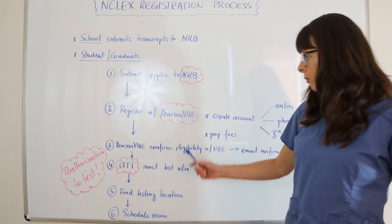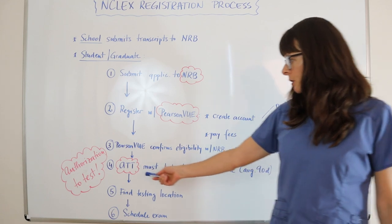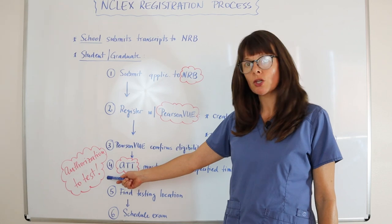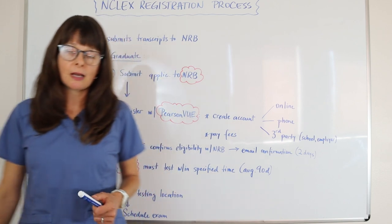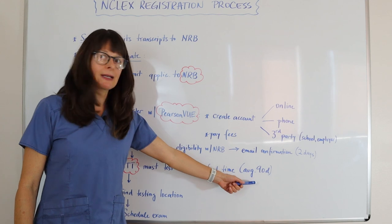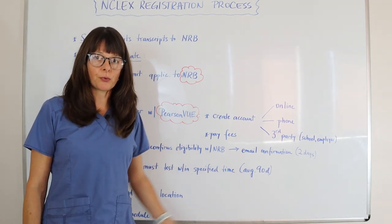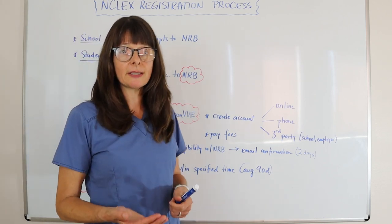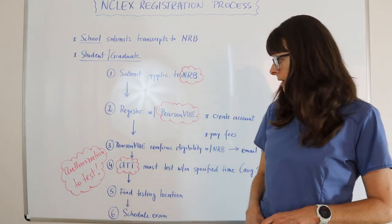Once Pearson VUE confirms your eligibility, you will get your ATT — the Authorization to Test. That is one of the most important steps. The ATT will tell you that you must test within a specified time period, which on average is about 90 days from when you receive that authorization. Make sure you have a plan and have already studied and reviewed all the content so that you feel ready to schedule within that 90-day, three-month period.